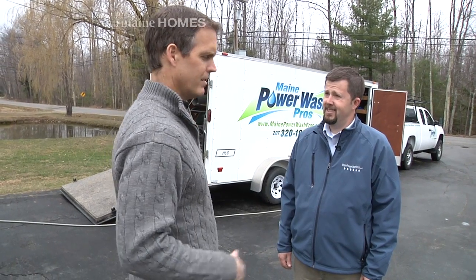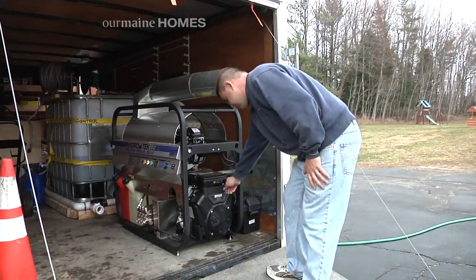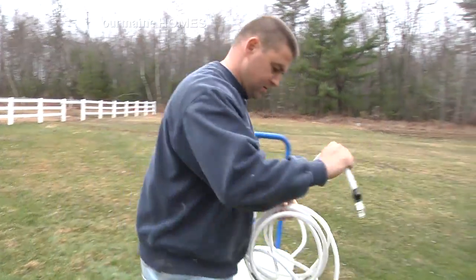I've seen on your website you have pictures of homes, and especially vinyl sided homes like this one — it can get pretty gnarly. It can. You can bring it right back with no trouble. Oh yeah, no trouble at all. The mold and mildew and dirt and everything, we can remove it fairly easily.